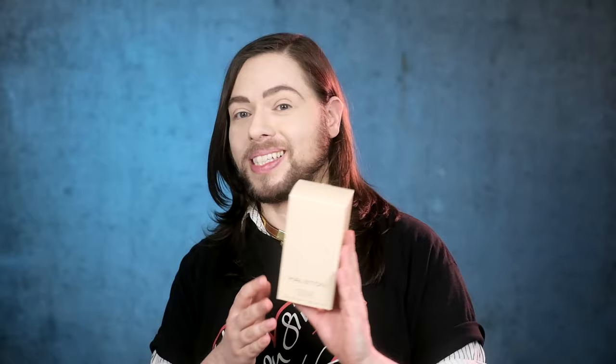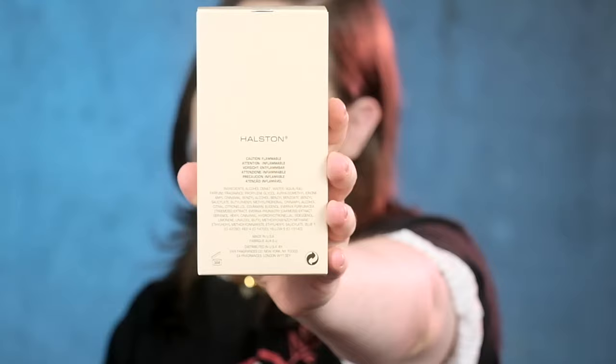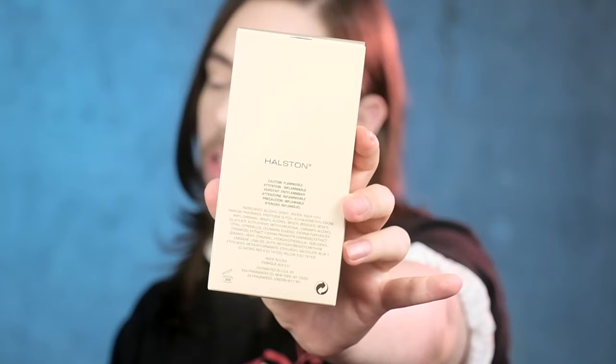In the back, we have the ingredients listed. And this one is made in the US of A. We got the Evernia furfuracea, which is the tree moss extract, and we also got the Evernia prunastri, the oak moss extract, listed in here. So we're talking Chypre, baby. 70s Chypre. Very floral, fresh, green, and zesty in the opening. Smells of a blooming 70s flower. It takes you back. And it's very, very inviting.